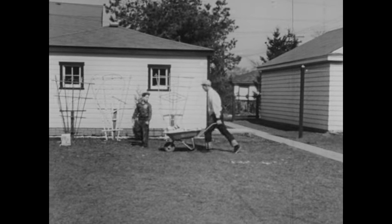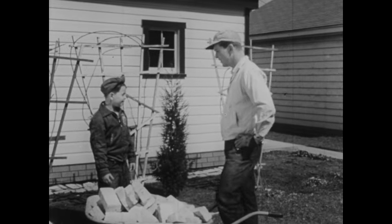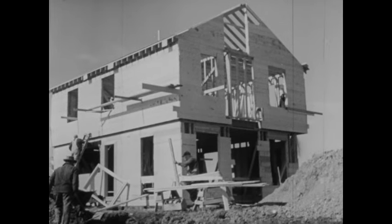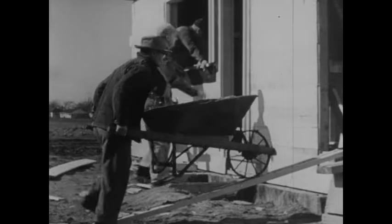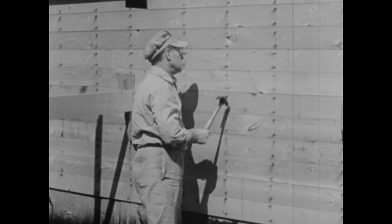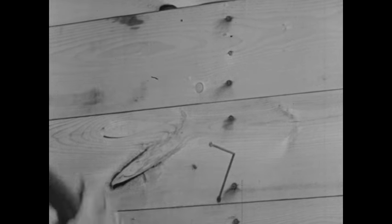Did you ever think about how many different helpers people use to make work easier? Down the street, a new house is being built. Let's see if we can find the helpers the men are using. A wheelbarrow helps here, and so does a board. What else are the men using to make work easier? What does the carpenter use? A nail and a hammer. Think how much work it would be for the carpenter to push a nail into the board without something like a hammer to help him.